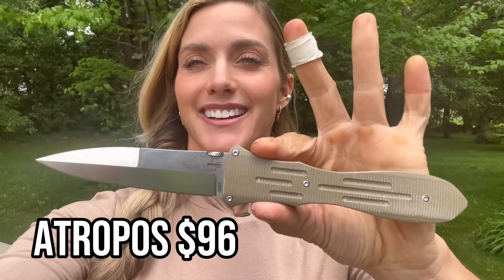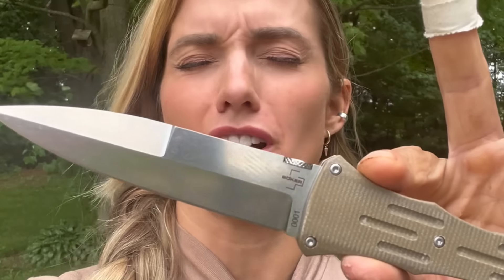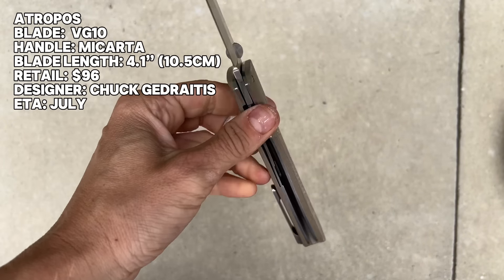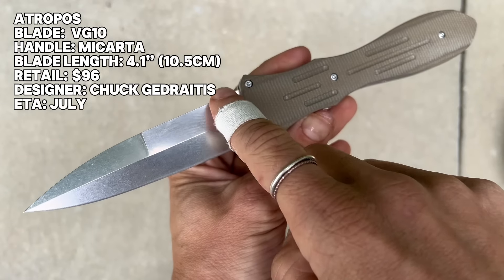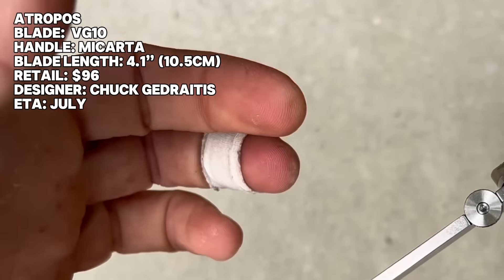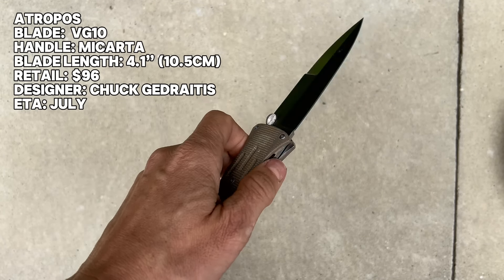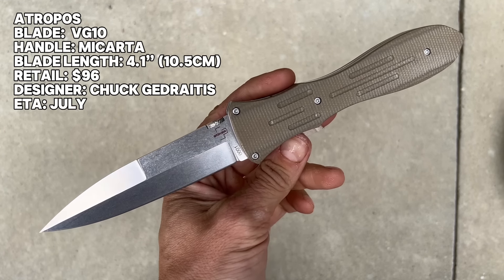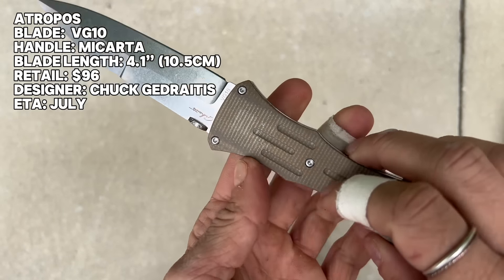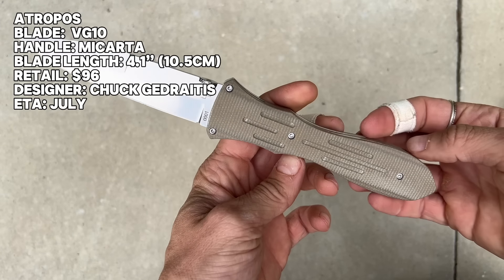Moving up in price a little bit — this one comes in at $96 and it is a design by the award-winning Chuck Jordatus. Dagger point, thumb disc, super wicked dagger. 4.13-inch blade, VG-10 steel, micarta handle. Very grippy and cool. That is an intense pocket knife.